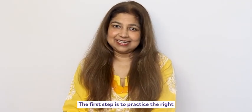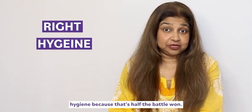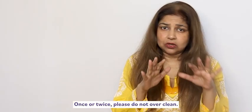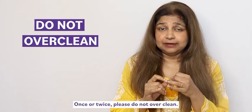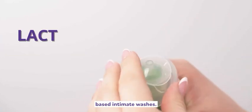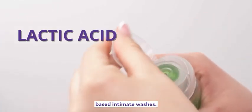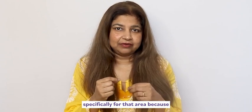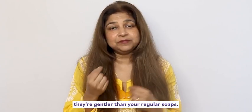The first step is to practice the right hygiene, because that's half the battle. One: clean your vulva daily — once or twice, but please do not over-clean. Two: choose your cleaning product very judiciously. You can use lactic acid-based intimate washes, which are meant specifically for that area because they are gentler than regular soaps.